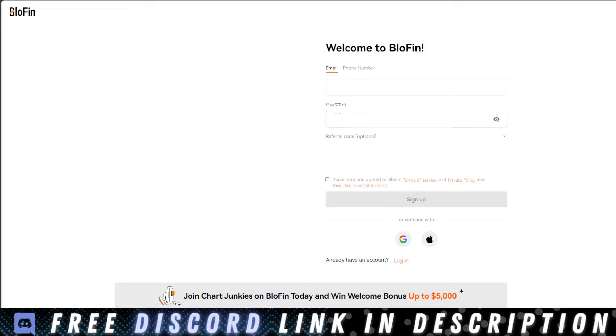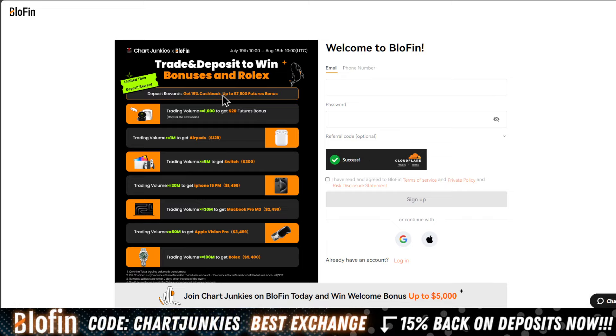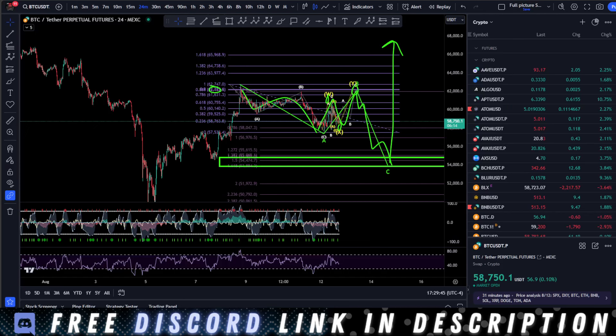Also head on over to BloFin Exchange — the link pinned in the first comment and the description will give you 15% cash back on your initial deposits. It's huge — 15% free gain on your account. You also get entered to win a Rolex watch and other prizes just with your trading. It's no KYC, no VPN — it's what I use and what everyone is using right now. Click the link for the best deal available.